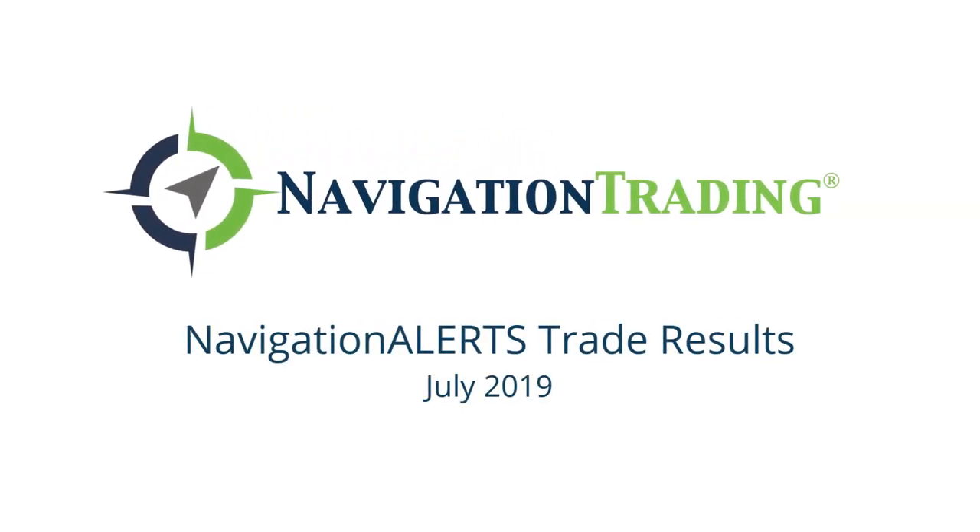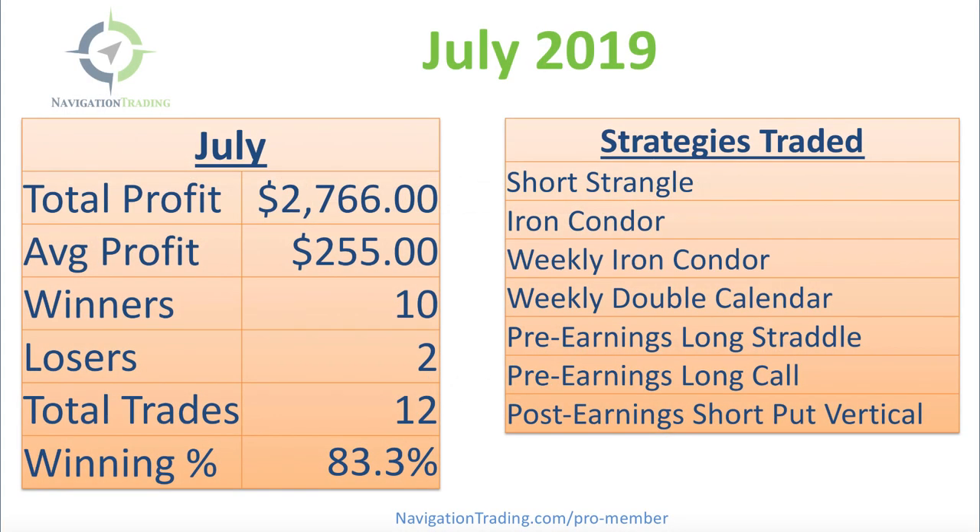Hey, everyone. Welcome to our month-end video update. July is in the books, so I just wanted to take a couple minutes to review our closed trades for the month of July.